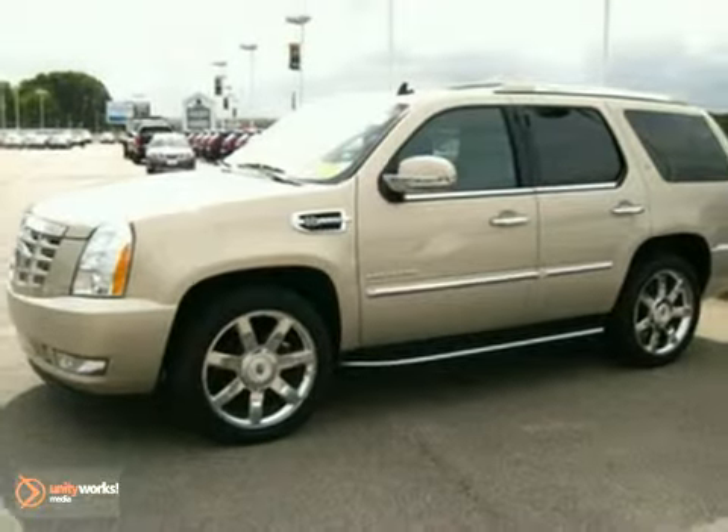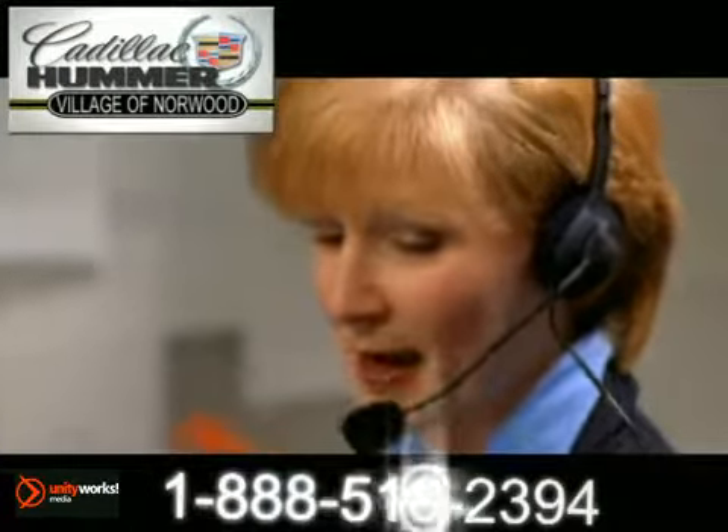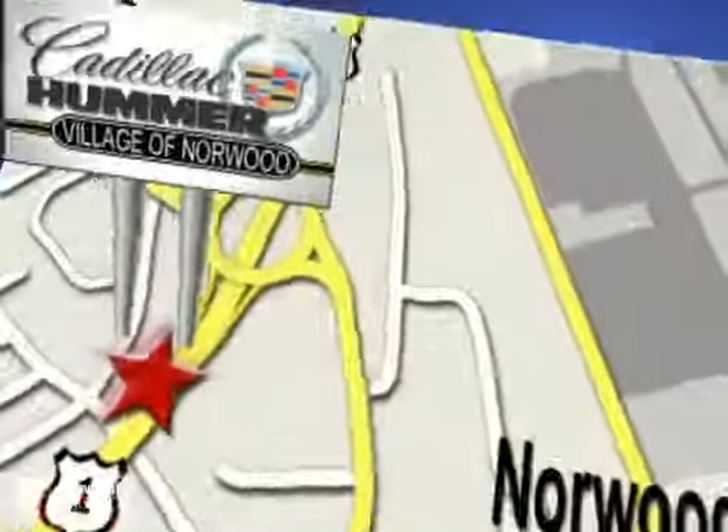Test drive it today. Contact our Internet sales team today at 888-518-2394 or stop on by. We are conveniently located on Route 1, the Auto Mile.